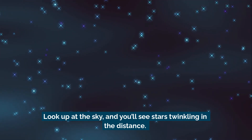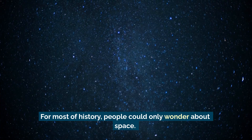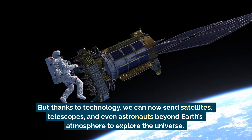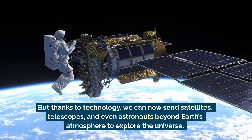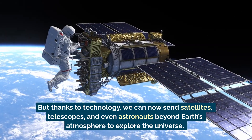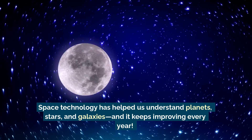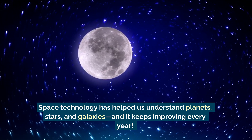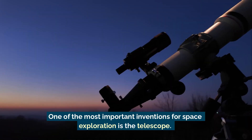Look up at the sky and you'll see stars twinkling in the distance. For most of history, people could only wonder about space, but thanks to technology we can now send satellites, telescopes, and even astronauts beyond Earth's atmosphere to explore the universe. Space technology has helped us understand planets, stars, and galaxies, and it keeps improving every year.